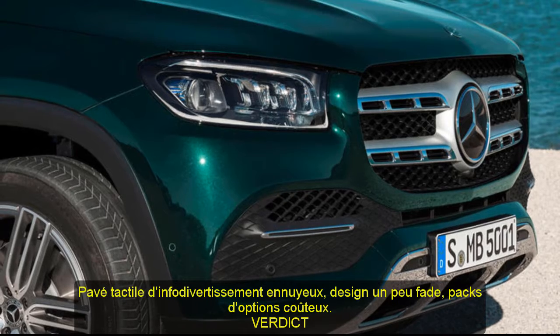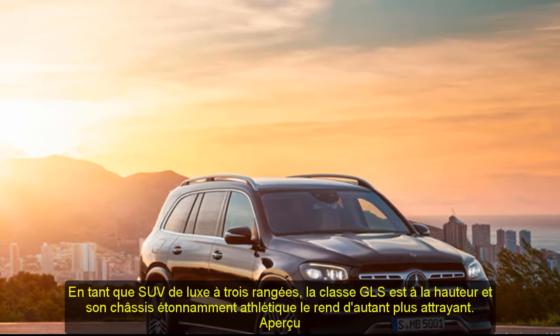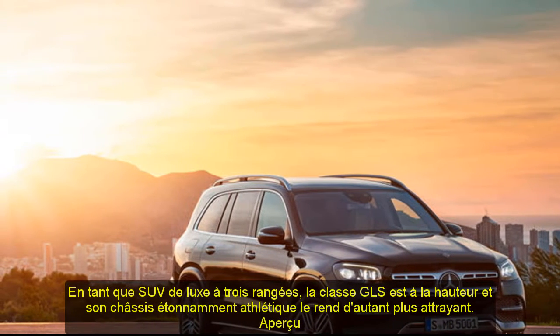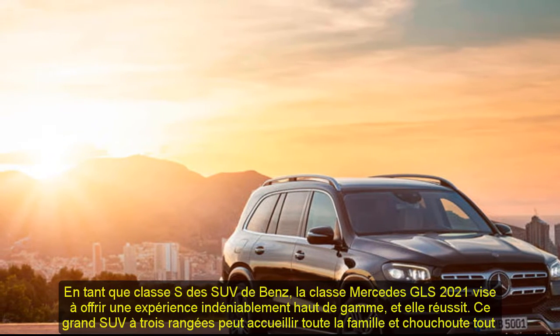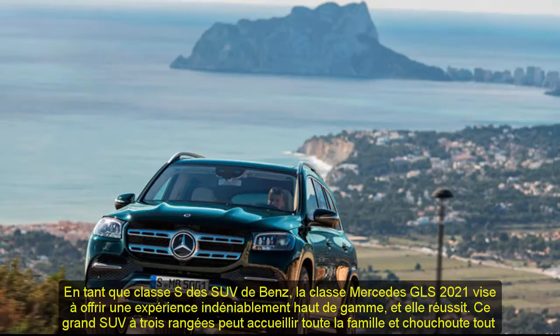Overview: As the S-Class of Benz's SUVs, the 2021 Mercedes GLS Class aims to deliver an undeniably upscale experience, and it succeeds. This large three-row SUV has room for the whole family and pampers everyone with its tech-rich cabin, comfortable ride, and fancy interior materials.